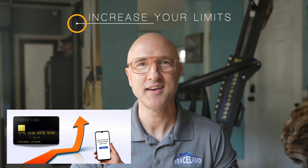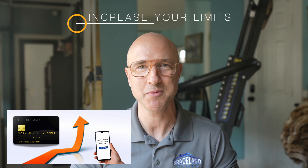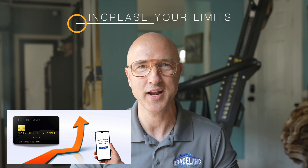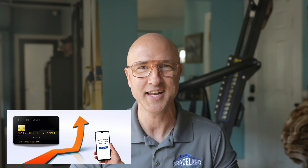Step five: increase your limits. If you can't simply pay off your debts right now, ask your credit card companies to increase your credit limit instead. This improves your debt-to-credit ratio, which compares how much you owe to how much you can borrow. Although you owe the same amount, you're using a much smaller percentage of your available credit, which reflects favorably on your borrowing practices.